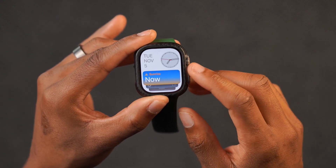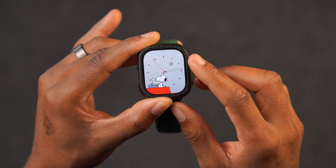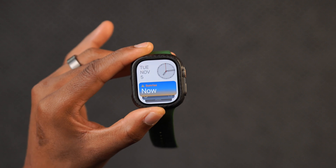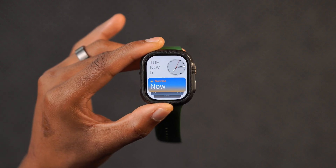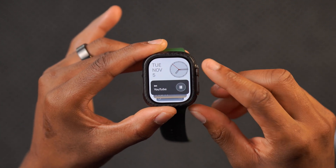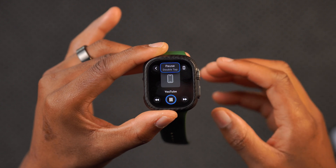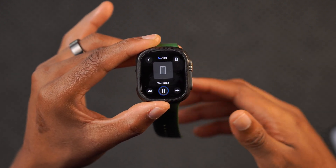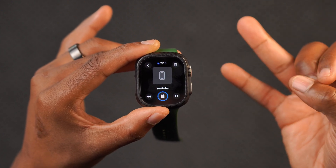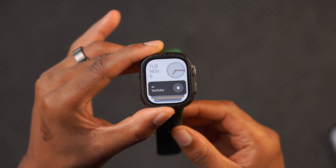One requested feature still pending is custom stack designs in the Smart Stack section. I like it — it seems to update in real time and gives good information — but there's still no option to edit custom stack designs. I was also asked to show how the Now Playing screen looks in the Smart Stack. There's a pop-up at the top that brings you to the Now Playing section, whether you're playing from YouTube, Apple Music, Spotify, or a podcast.